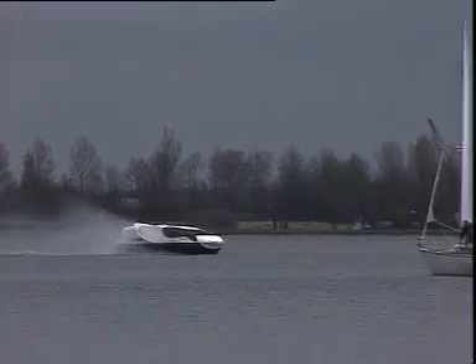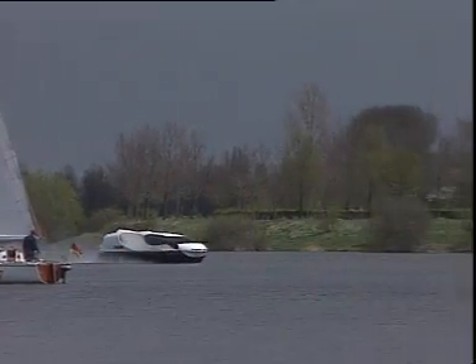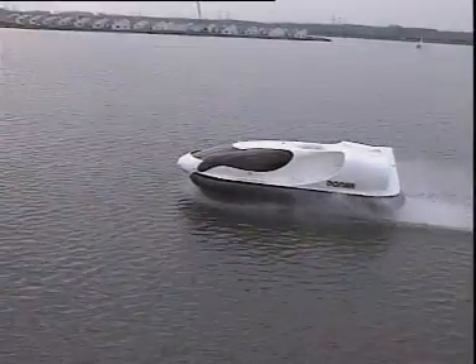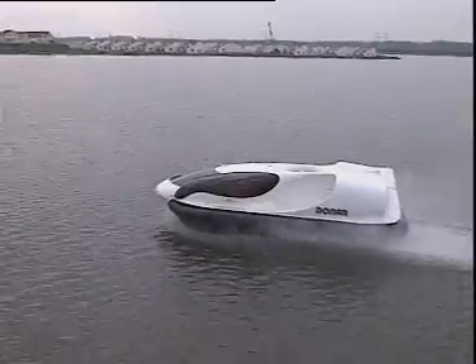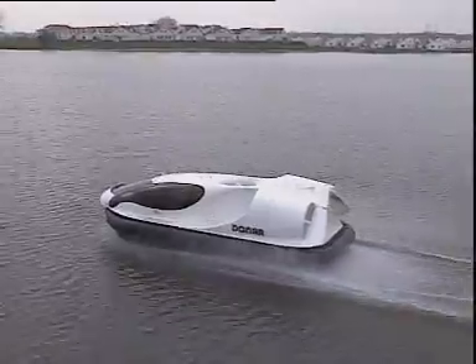Because even super agents wouldn't attempt to fly really close to the ground. And even the fastest motorboat will fail you over shoals and shun the beach. With Donar, however, you glide across such obstacles, literally.